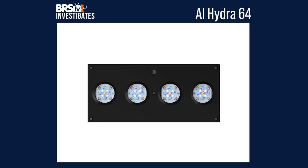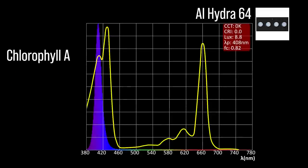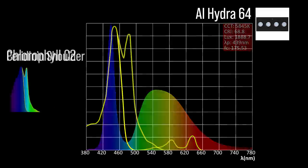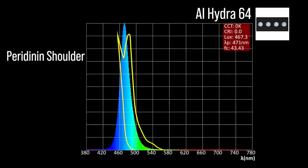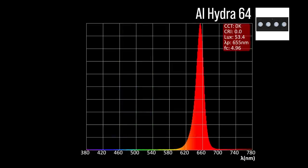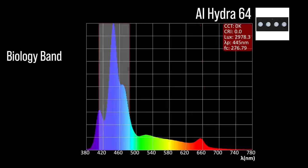Next, the Hydra 64 with eight channel adjustments: two chlorophyll A focus channels — a near ultraviolet 408 and a violet 413; two chlorophyll C2 focus channels — an indigo to blue 445 and a cool white 439; one peridinin shoulder focus channel at light blue 471. The Hydra 64 also includes two color accessory channels: a green 522 and a red 655. Combined together at 100% all channels, a significant representation within our blue biology band and a 445 peak.